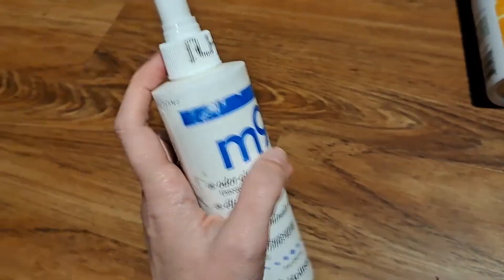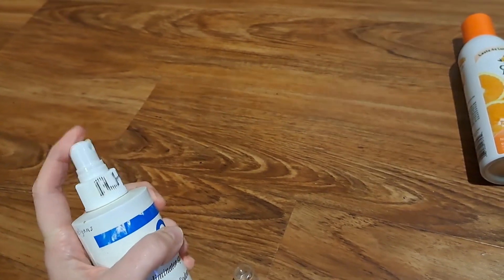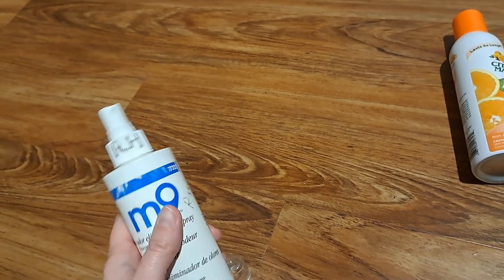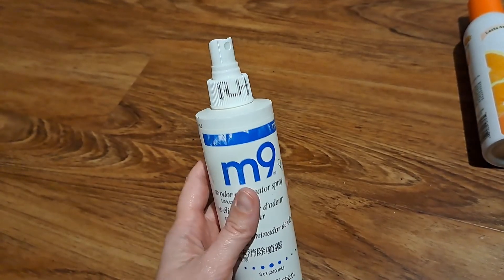I'm gonna show you how it sprays — it's a mist. What do you think it smells like? I don't know. Do you smell the plastic water bottle I'm talking about? Yeah. My daughter can smell it too. It's like kind of a plasticky smell. Way better than smelling poop.